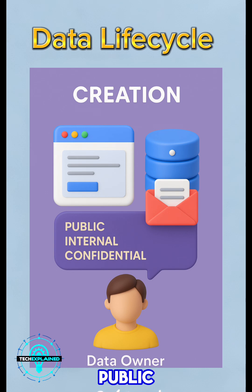Ask yourself: is this public, internal, or confidential? That label decides how it should be handled going forward. The person responsible at this stage is usually the data owner — the one who understands what the data is and why it matters.